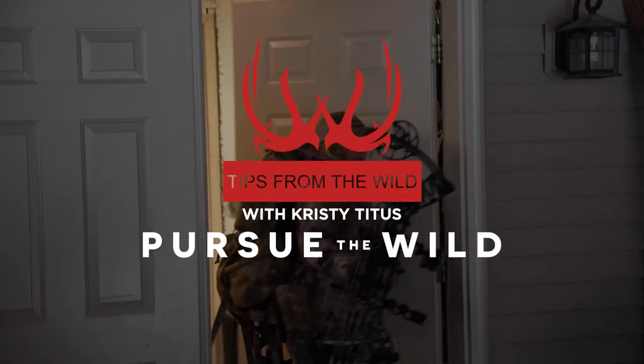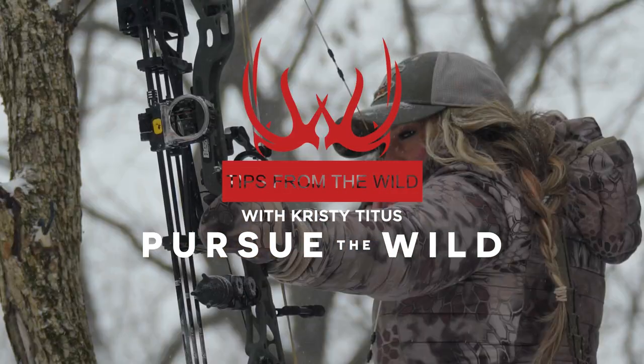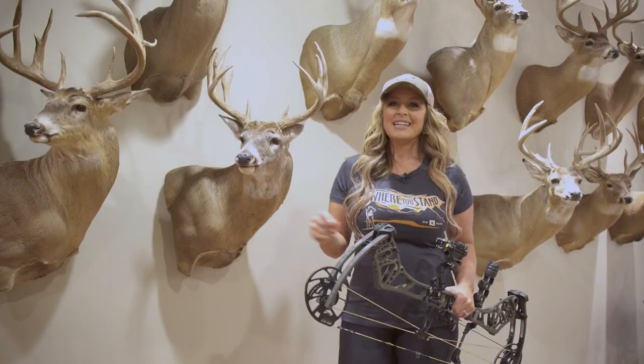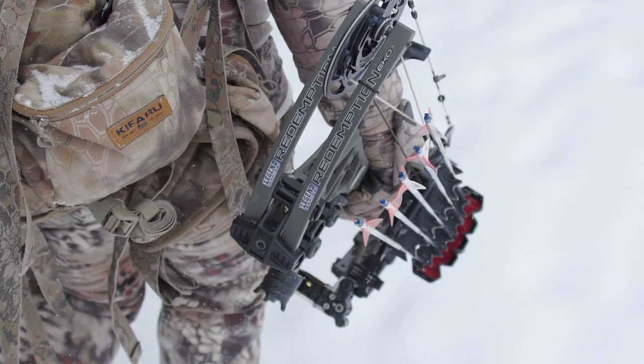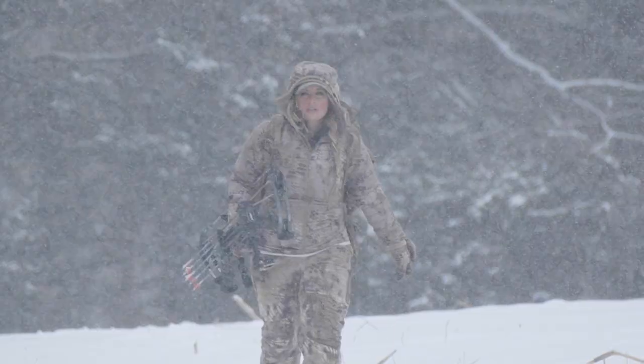Fred Bear had it right when he said, nothing clears a troubled mind better than shooting a bow. And shooting the 2021 flagship bow from Bear Archery, the Redemption EKO, is the ultimate in performance.